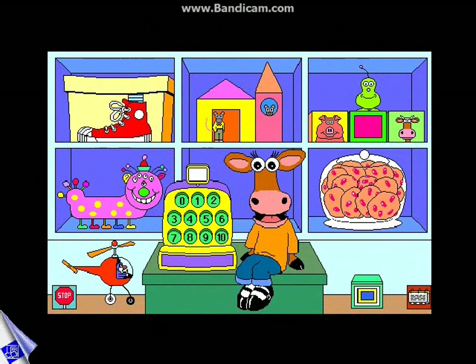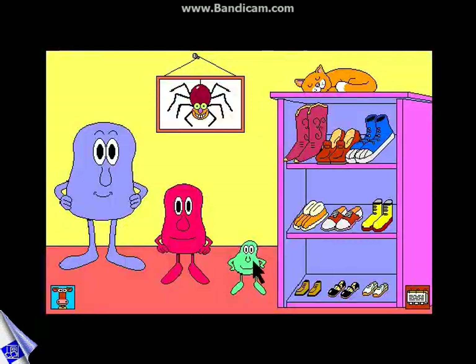I'm Millie. Come play in my math house. Millie and all her friends join your child in fun-filled activities that build a solid foundation for math. Children compare and match sizes as they find just the right shoes to fit little, middle, and big.